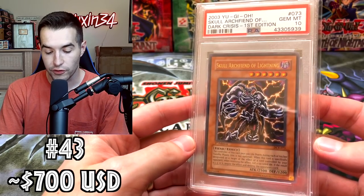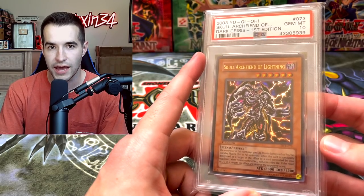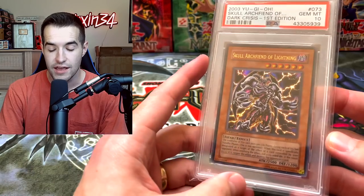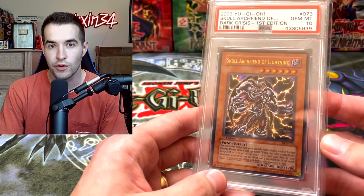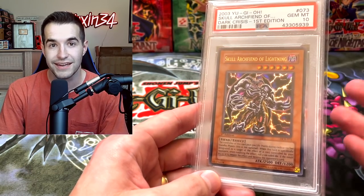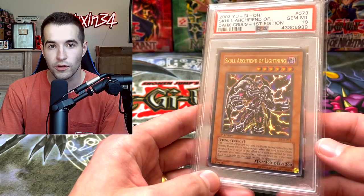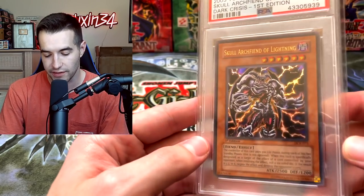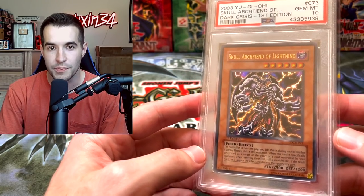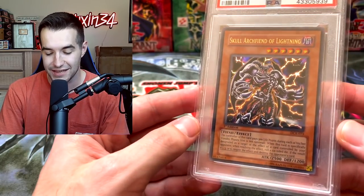Then we have another Dark Crisis card — first edition Skull Archfiend of Lightning. I think this one actually probably did go down in value, but there was not any sales data, so honestly I think it would maybe be a little bit lower. When it comes to PSA graded cards, if there's not a sale you don't know exactly what it is — you always have to be estimating. You have to keep that in mind.